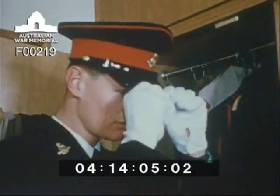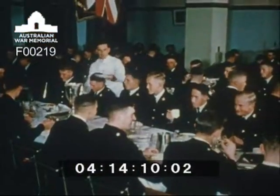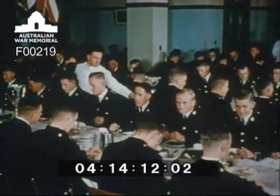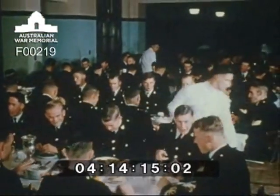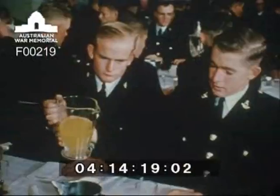Life for the cadet is full and interesting. In his study bedroom, this cadet dresses for a formal mess night — a weekly experience which follows closely the traditions of army messes. The conduct of the cadet's mess is modelled on that of an officer's mess, and its management and decorum is maintained through a cadet committee.